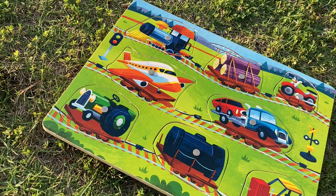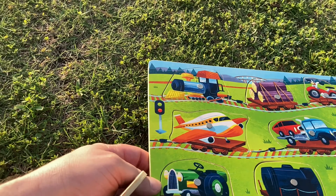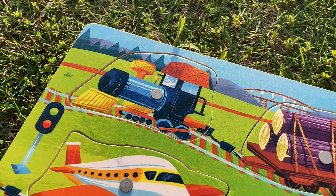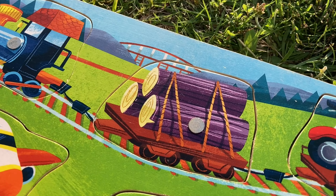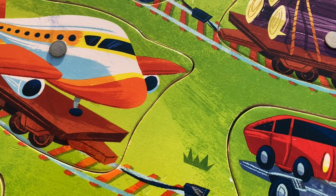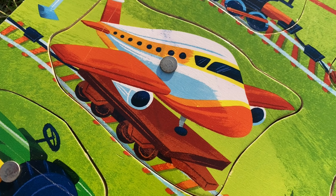We're looking at this puzzle here. This is Imaginarium — the company that made it — and it's pretty cool because it's got all different vehicles on it. I'm going to move it up the hill here for you. There's a locomotive, looks like, pulling some logs on a flatbed train carriage. And then over here behind that is a motorcycle. We've got a signal over here, a stop and go, and then an airplane.